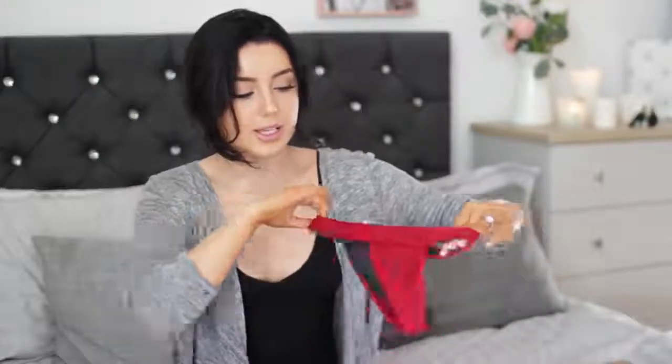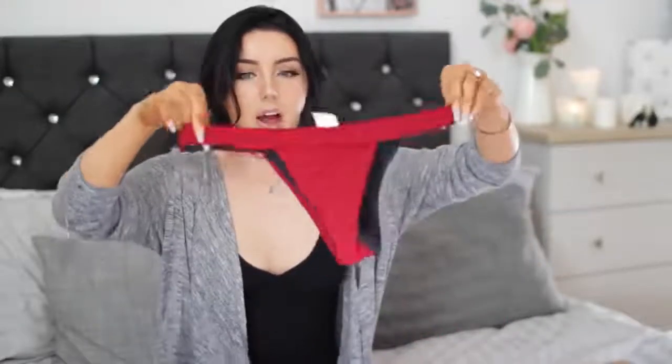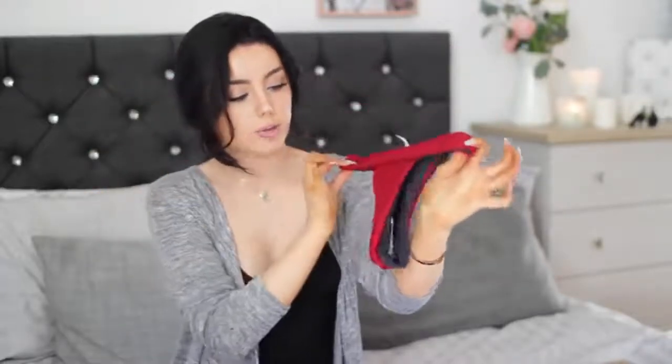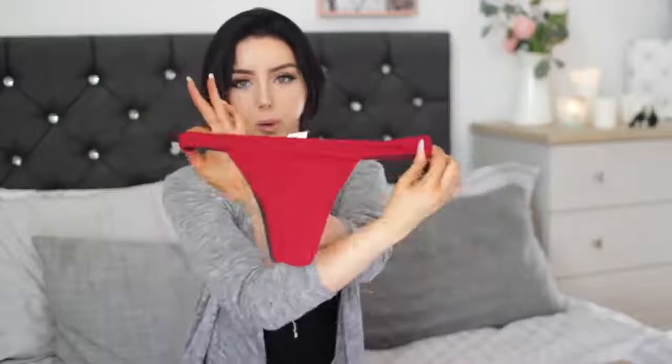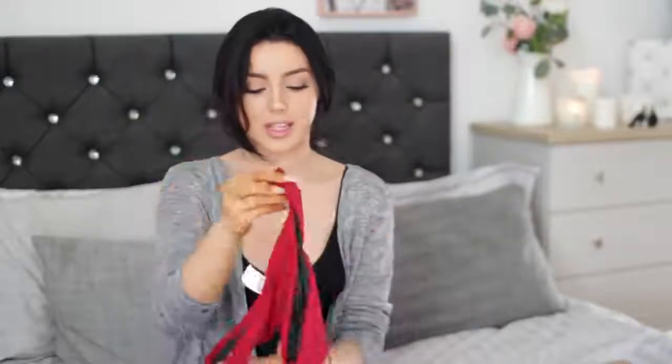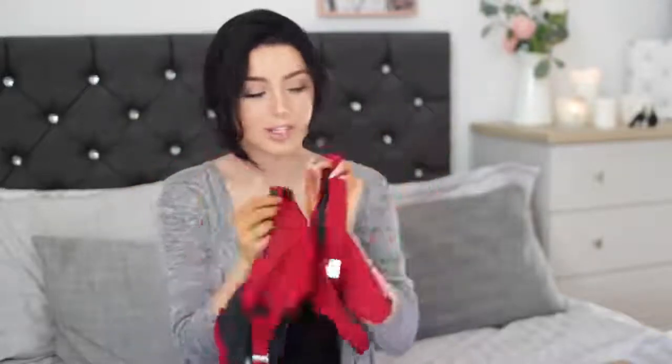Then the bottoms look so pretty — it's carried on that little overlay detailing and I love the ribbed colour of these. I think these are going to be quite cheeky but that's fine, and I love the little side detailing as well. It looks really really pretty. I'm a big fan of this one — I think this might be one of my favourites.